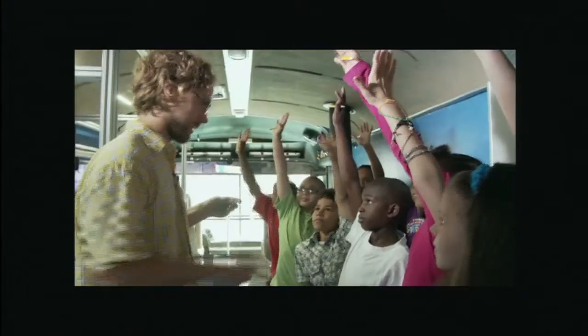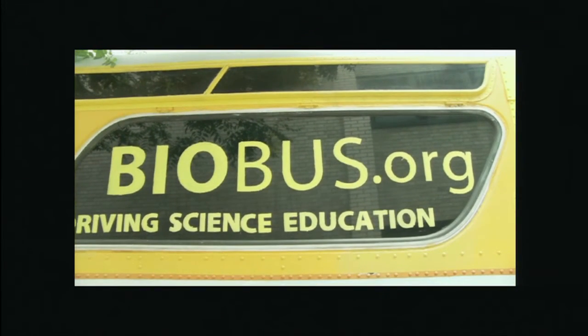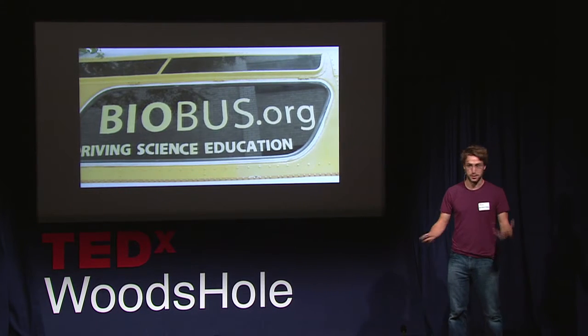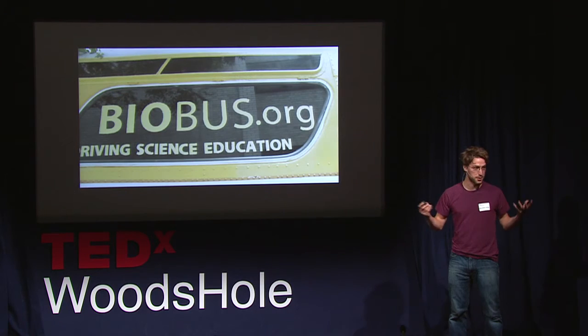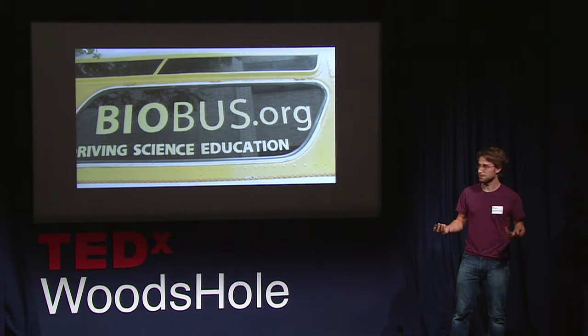That's the BioBus. It's driving around the Bronx, and the BioBus is a mobile science lab. So if we're talking about scientific literacy — as Diane so clearly made the point that we need to increase scientific literacy — that's what my call was to start this bus.